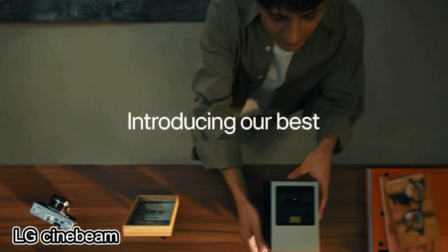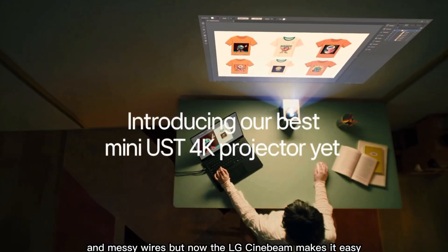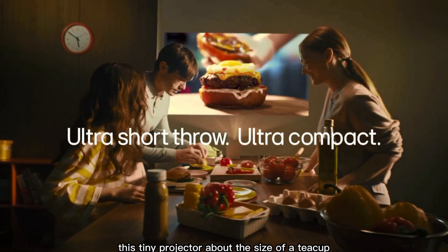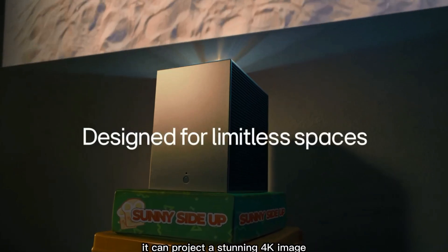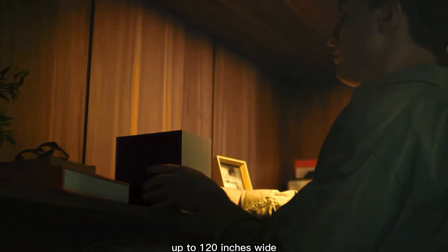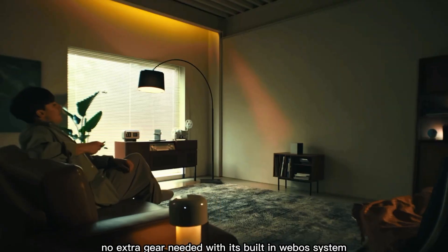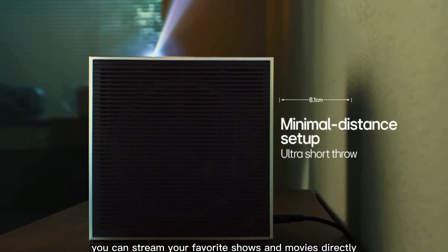Not long ago, setting up a home theater meant dealing with big machines and messy wires. But now, the LG Cinebeam makes it easy. This tiny projector, about the size of a teacup, brings the magic of cinema to your living room. It can project a stunning 4K image up to 120 inches wide, all while sitting just 30 centimeters from the wall — no extra gear needed. With its built-in webOS system, you can stream your favorite shows and movies directly.